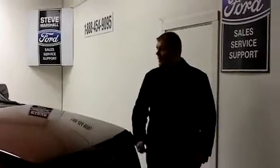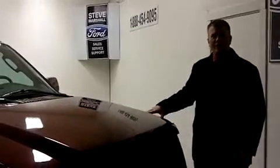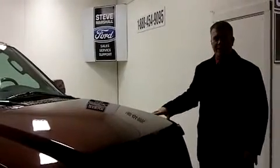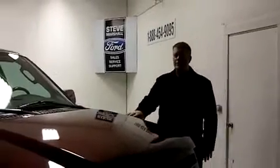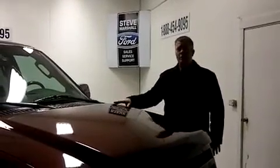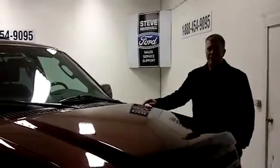Hi, welcome to Steve Marshall Ford. I'm Nelson Gillette, and I want to take a second to tell you about this 2007 Expedition Max that we just took in on a trade. One owner, it's only got 62,000 kilometers on it. This is about a $70,000 vehicle and we're only asking $36,900 for it.